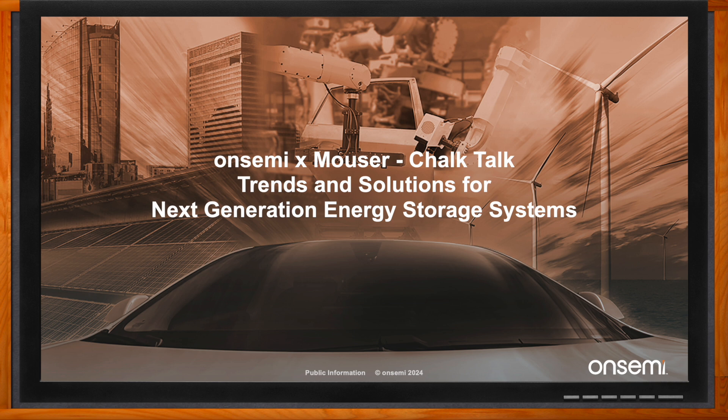Okay, so Hunter, we are talking about next generation energy storage systems today. But before we dig into the details, can you give us an upper level view of these kind of systems?